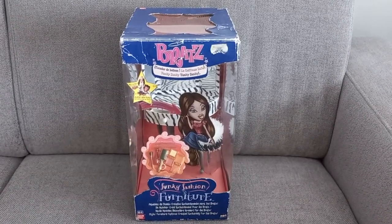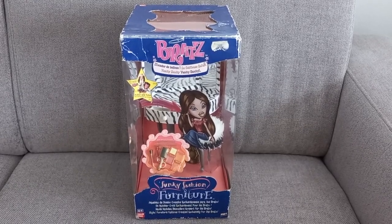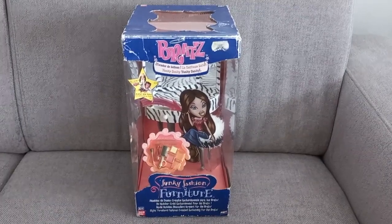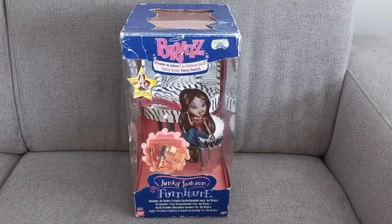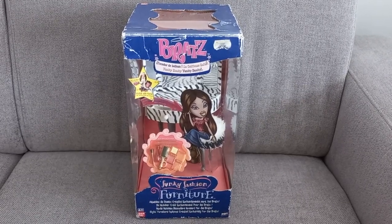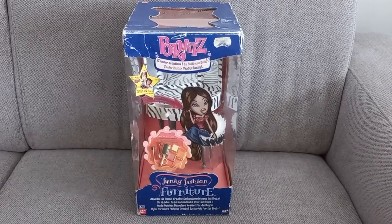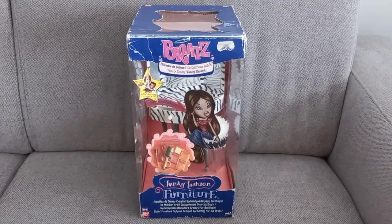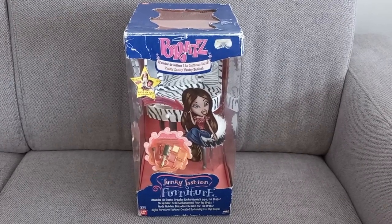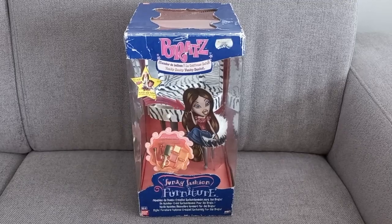Of course, once I finally wanted to buy it, it was gone. It was really sad because this set always mesmerized me — it always caught my attention, it was so cute. I love the zebra. It was such a bummer. But now I finally have it and I'm so happy. Couldn't be happier.